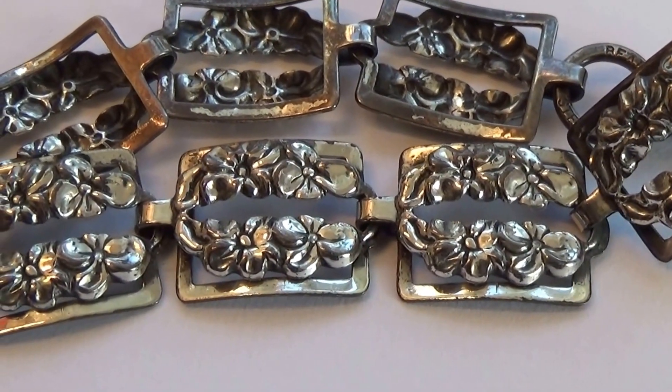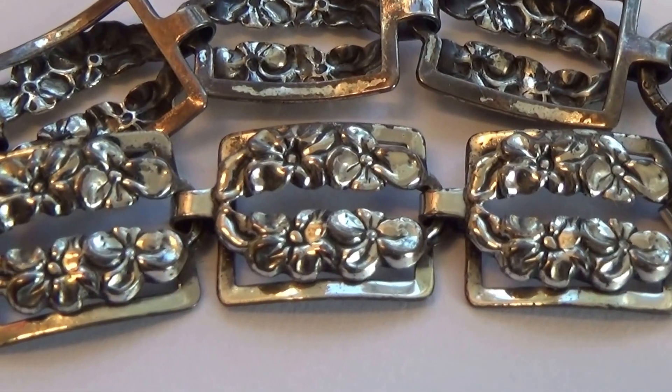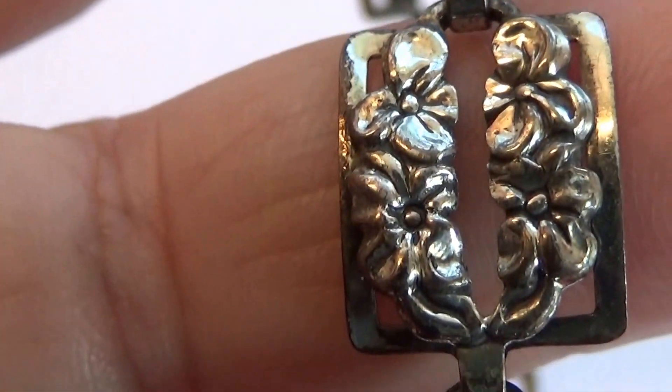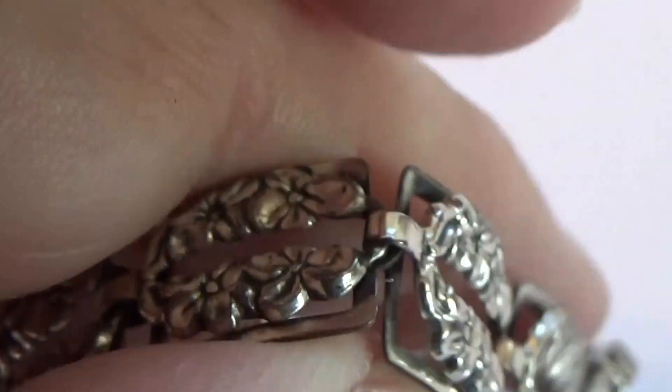All right, this is a very special bracelet. Look at that. It's really nice. It's pretty. Very elegant. Look at the other side of it.